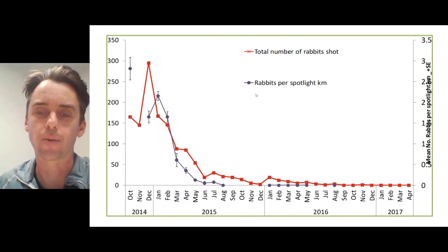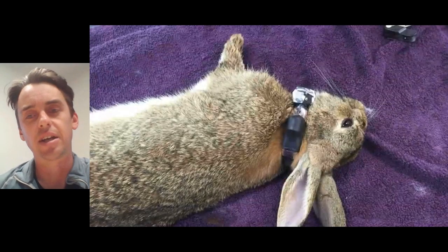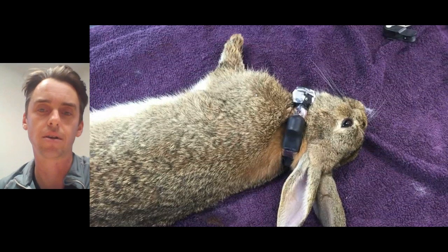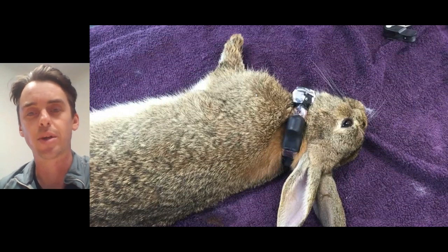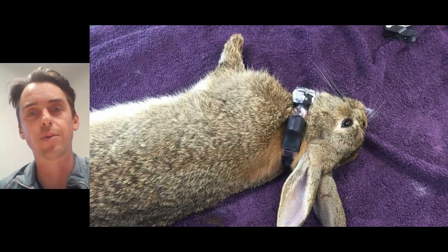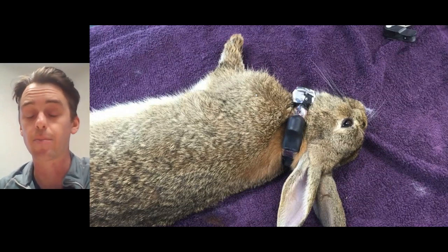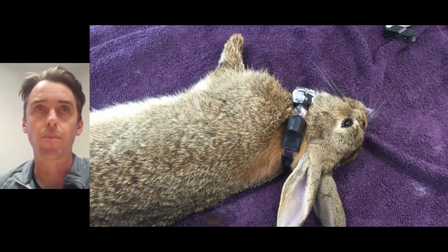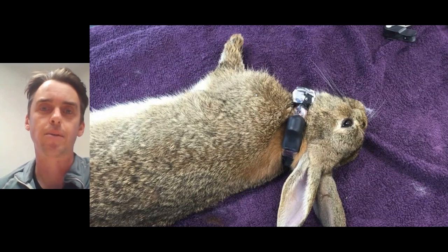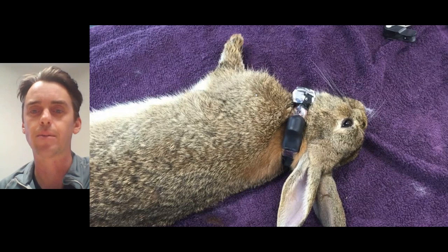The big innovation here for us was the use of Judas rabbits. We GPS-collared a couple of rabbits and put them in — they did two things for us: they tested our camera network, so if our cameras picked up those Judas rabbits it confirmed the cameras were working, and because rabbits are social creatures they would go and find other rabbits within the reserve, leading us to the location of other rabbits in the sanctuary.